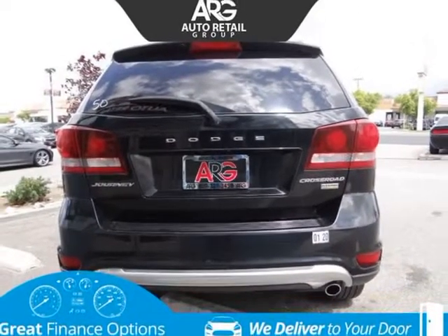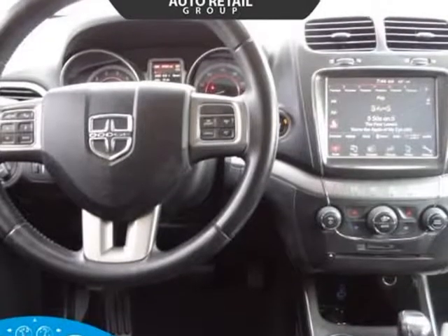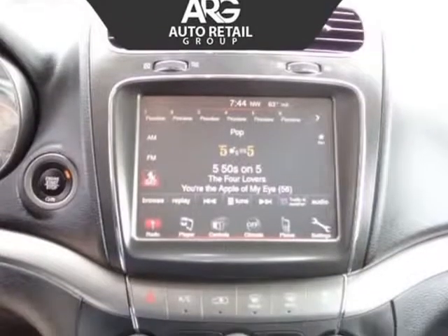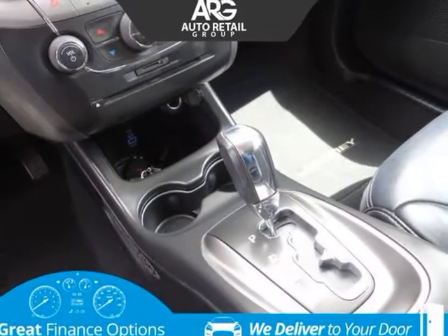Powered by a 3.6-liter V6 that offers 283 horsepower, connected to a responsive 6-speed automatic transmission for easy passing maneuvers. This front-wheel drive combination yields near 24 MPG on the highway and offers a comfortable ride with confident handling.